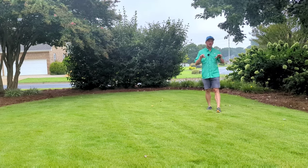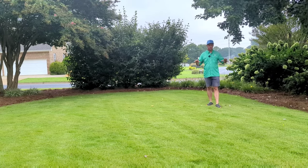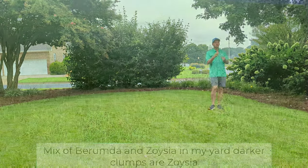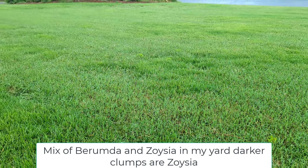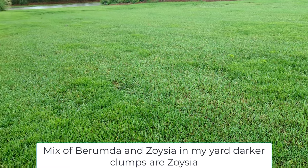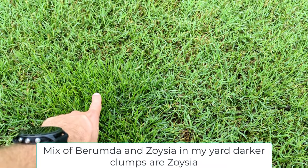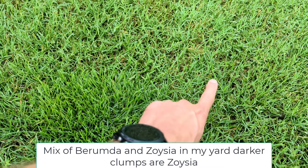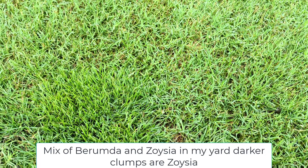Zoysia will out-compete other grasses. If you've been watching the channel, you know I've slowly been plugging my yard with zoysia — it will out-compete the Bermuda, though it takes some time. Zoysia is very dense but does not spread as fast as Bermuda. However, it's so thick and dense it will actually shade out the Bermuda grass.